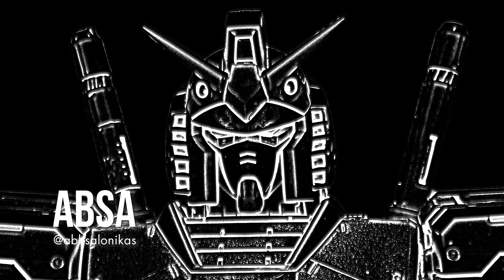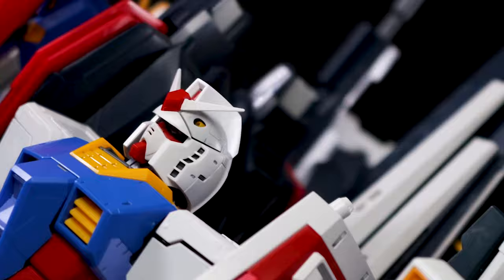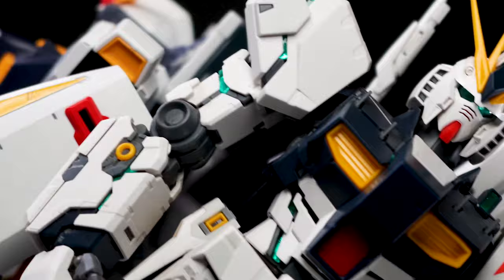My name is Absa — subscribe to my channel for more super in-depth Gundam lore. Just kidding. It's very simple to identify a Gundam just by the name, and it's actually the best way since, from the very beginning, the Gundam design DNA has been ever-changing.